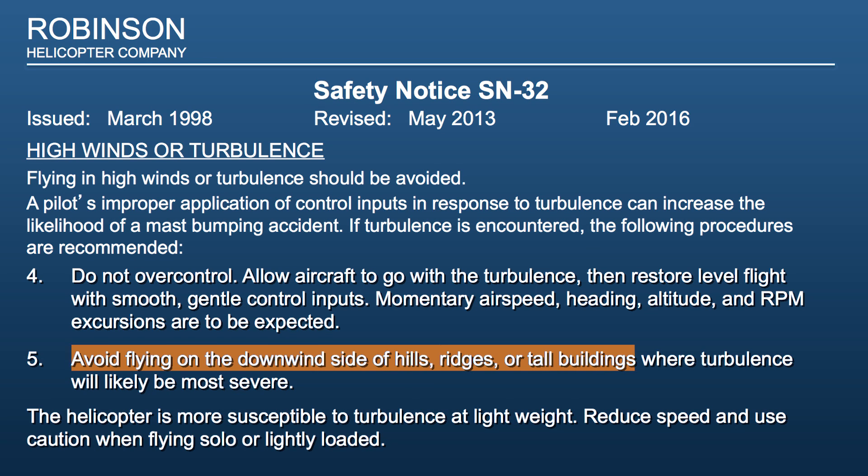Number 5: Avoid flying on the downwind side of hills, ridges, or tall buildings, where turbulence will likely be most severe. Number 6: The helicopter is more susceptible to turbulence at light weight. Reduce speed and use caution when flying solo or lightly loaded.